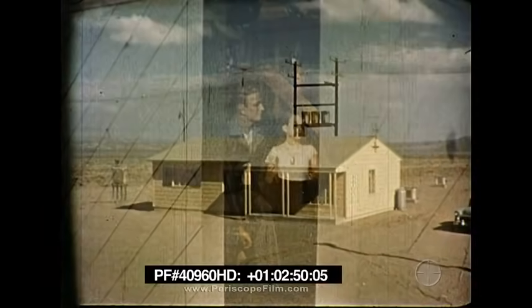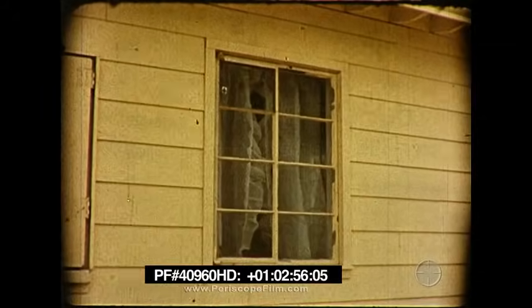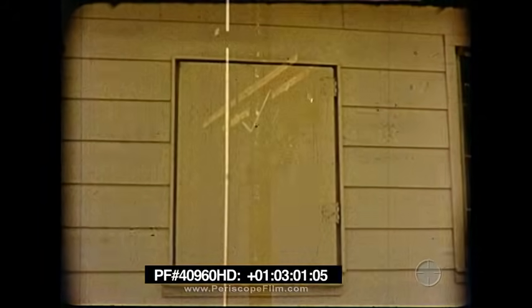In this frame house without a basement, at the 4,700-foot line, we will test a bathroom shelter built of reinforced concrete. The entrance door and outside window covering are designed to resist blast.